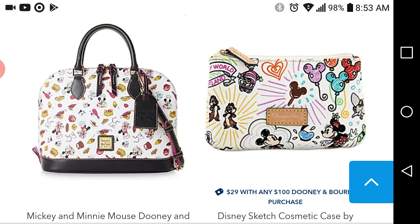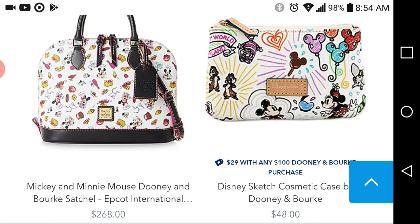And as always, with $29, if you're getting one of these bigger bags, you're definitely going to qualify to get that little cosmetic pouch.